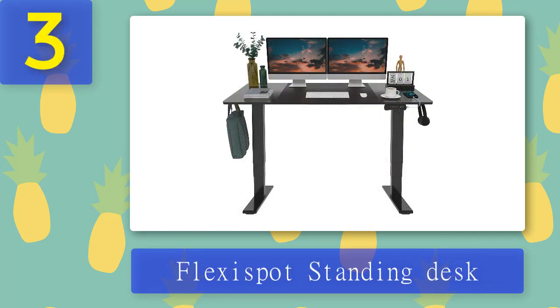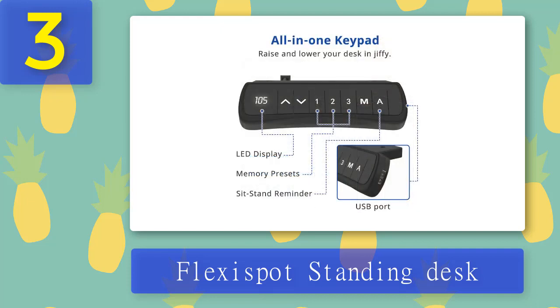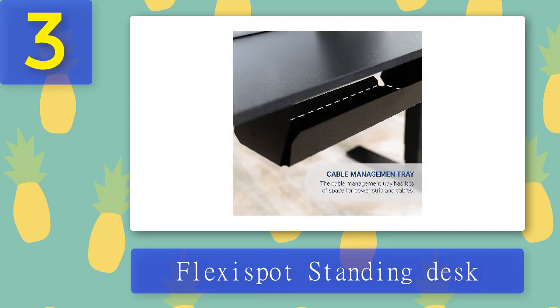Coming in at number three: FlexiSpot Standing Desk. This desk is an ideal adjustable height desk. At the push of a button, this desk goes from a height of 28 to 47.6 inches at the rate of one inch per second in a quiet and smooth motion. This desk has a sturdy surface area to hold any number of monitors and laptops, is easy to assemble, and easily portable. You can program your stand-up desk heights from the convenient control panel.